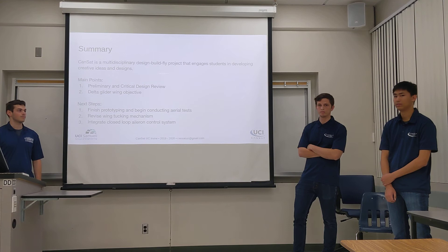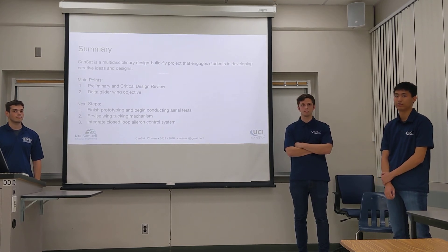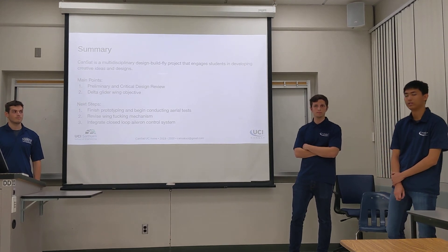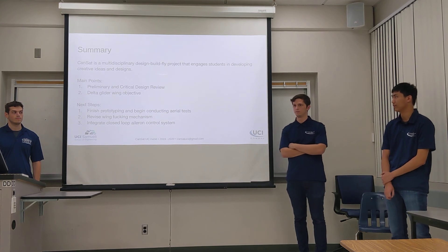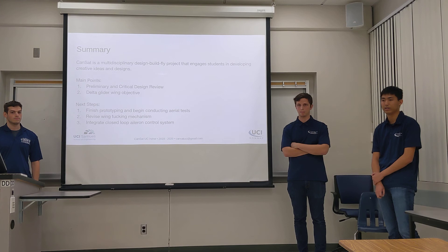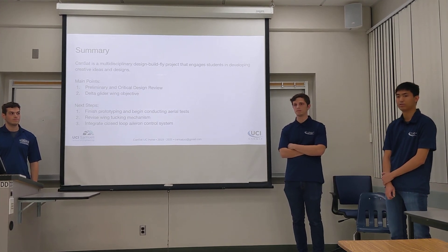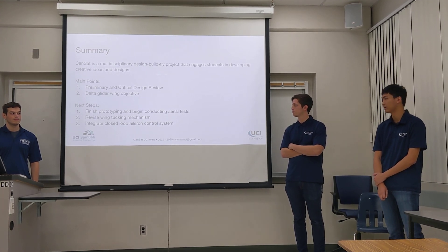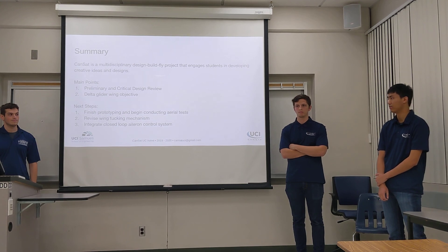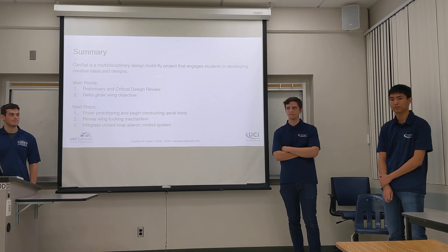Our CanSat is a multidisciplinary design-build-fly project that engages our project members in creative ideas and designs, ultimately producing a CanSat that will make it to competition and perform well. The main points to take away are that we have two main deliverables — the preliminary and critical design reviews — and a delta wing glider objective accomplished through our asymmetrical tucking wing design. Next steps for winter and spring quarter are to finish prototyping our entire assembly and start conducting aerial tests, revise our wing-tucking mechanism, and integrate a closed-loop control system for our ailerons to control the descent of the delta glider. Thank you for listening.